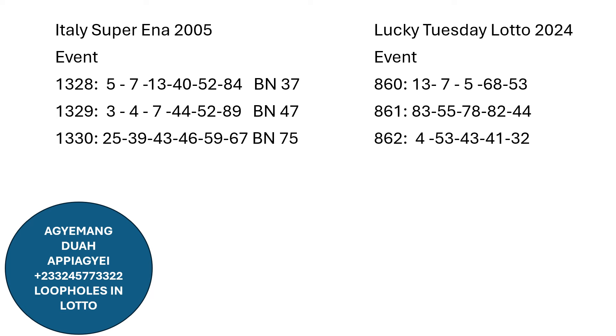We are using these three event numbers from the Super NLoto and the Lucky Tuesday, which is from the NLA Loto system. Let's dive through the system to see how some numbers move. In the Super NLoto system, we have number single 5 — Lucky Tuesday also dropped single 5. Super NLoto dropped single 7 — Lucky Tuesday dropped single 7. Super NLoto dropped 13, and NLA also dropped 13. So 5, 7, and 13 dropped together on one event.